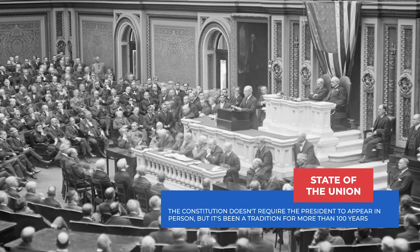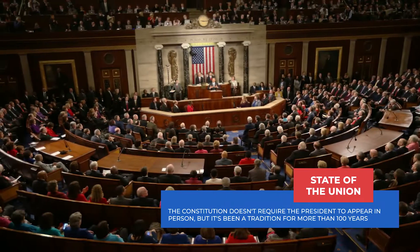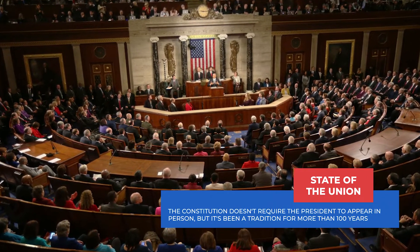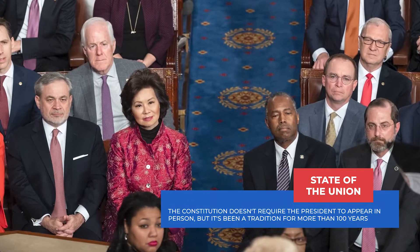Every year, the Speaker of the House invites the president to give a State of the Union address on the House floor. This event is attended by members of Congress, Supreme Court justices, Cabinet officials, and other important figures and guests.